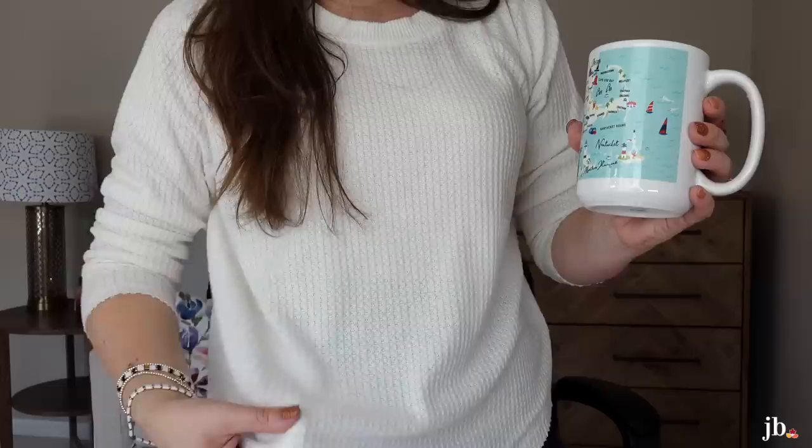These earrings are from Amazon — I'm not mentioning them today, but I love them and I'll link them below. And this top is just a really cozy, loose, waffle weave shirt from Target, so I can link that too.